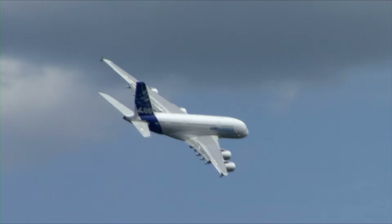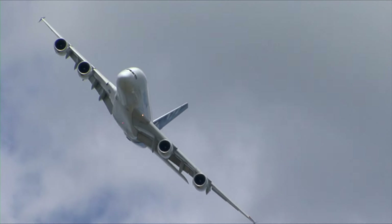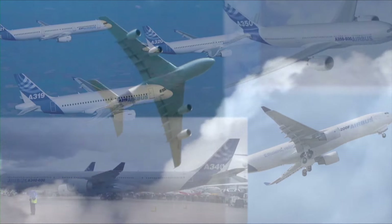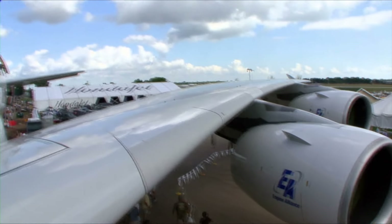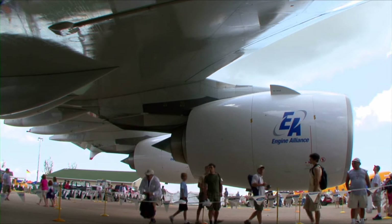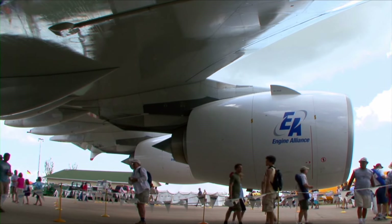Airbus is an aviation juggernaut. Originally made up of a consortium of five European companies, Airbus delivered 498 aircraft in 2009, making it the number one manufacturer of passenger airliners in the world. Despite these European roots, the A380's Engine Alliance engines are made in the United States.